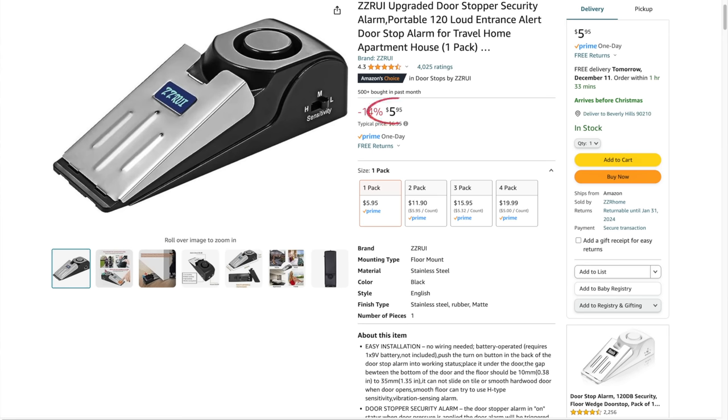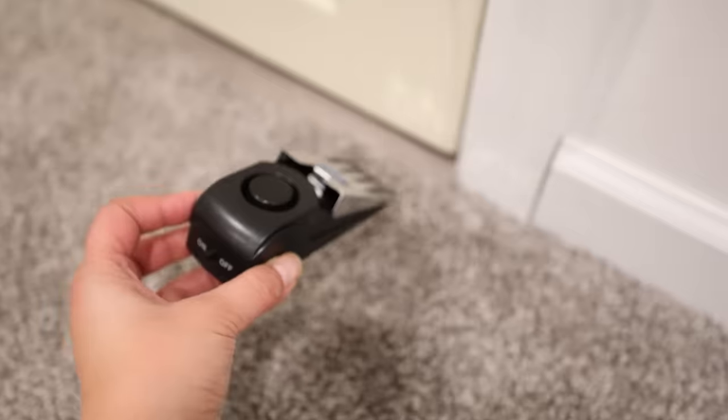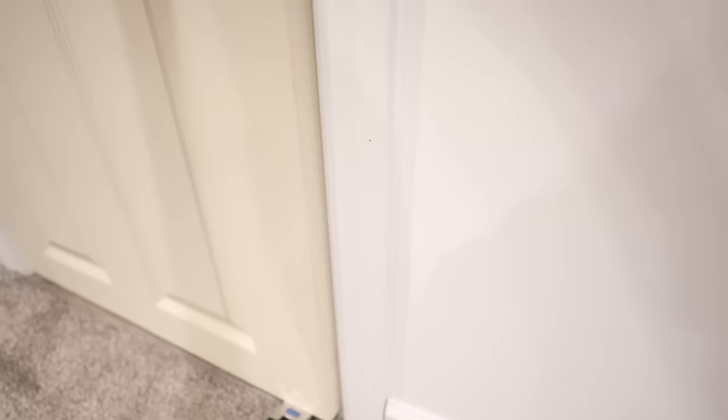This next item is another security item. It's only $5.98 — it's a door stopper that has an alarm. You just turn it on, put it near a door, and if somebody opens the door it's going to sound off and it's really, really loud. This is a good stocking stuffer, or maybe for white elephant, and at the price I totally think it's worth it.